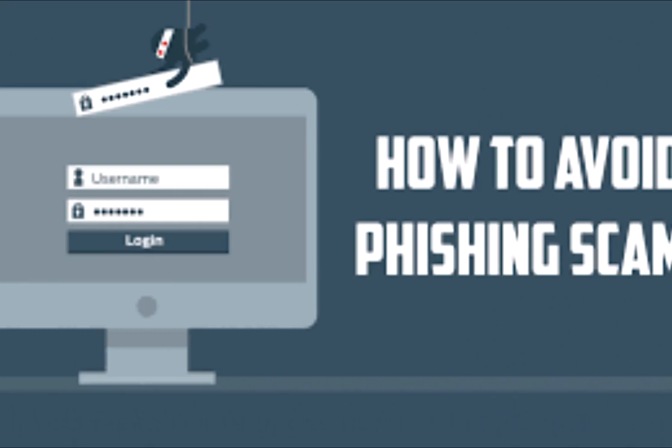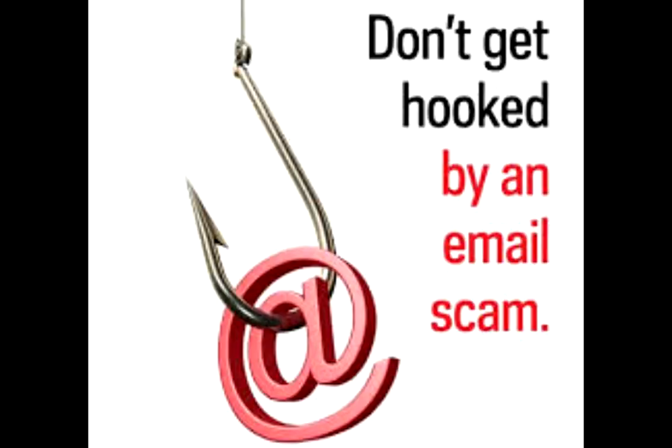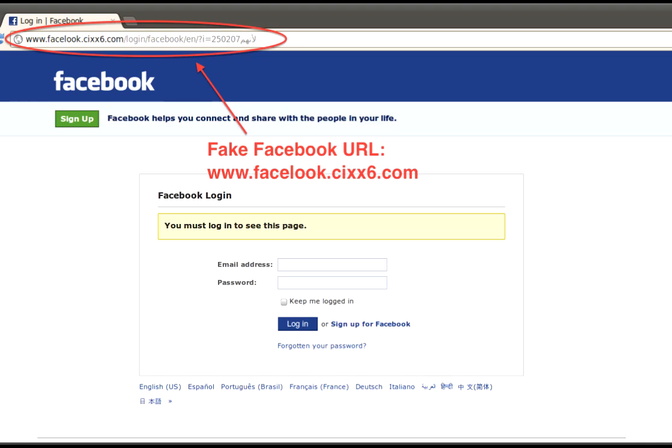To avoid being phished, you need to take care of a few things. First, never enter your email on places you don't trust — this will help you avoid getting spam mails, and if you don't get spam mails you'll be protected from phishing. Also, think twice before clicking any link in an email, and before entering your credentials take a look at the URL bar and make sure it matches the original company's page.